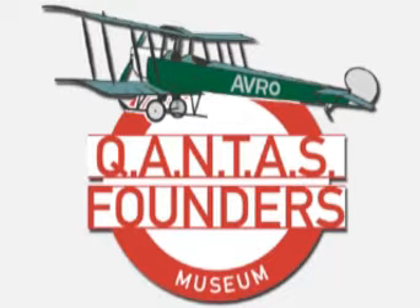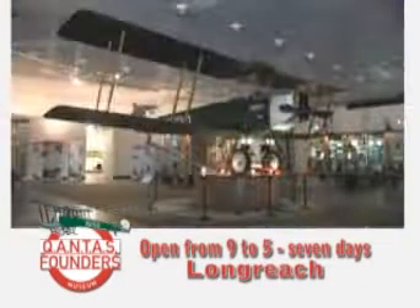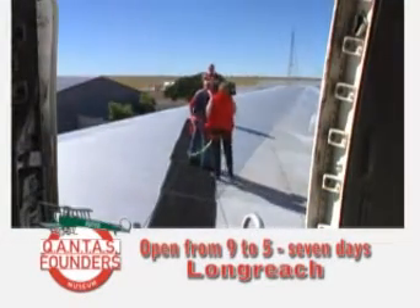The Qantas Founders Museum in Longreach showcasing the history of Qantas and its pioneer aviators. Take the spectacular wing walk tour, an exhilarating walk in the wing of a Boeing 747 jumbo jet.